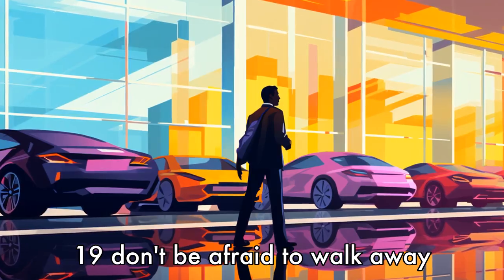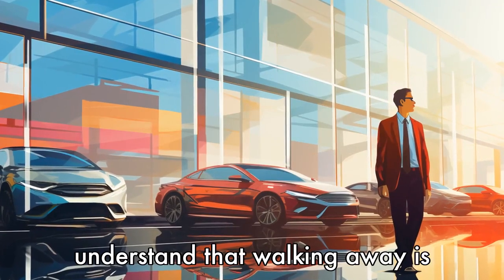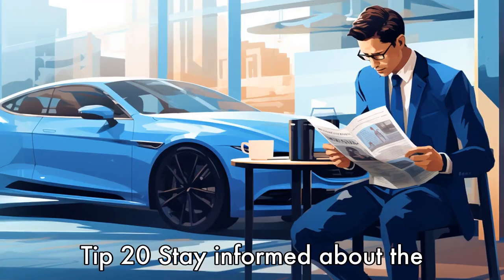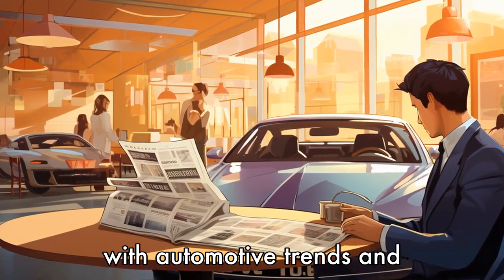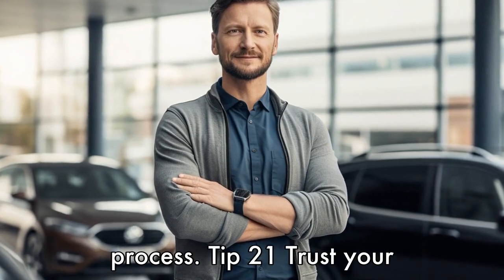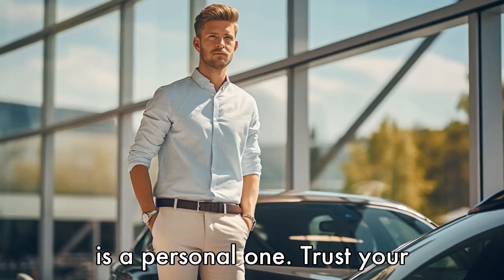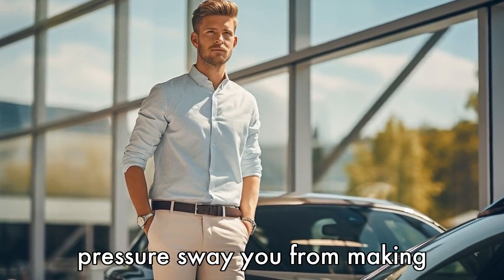Tip 19: Don't be afraid to walk away. If buying out your lease isn't in your best interest, understand that walking away is always an option. There will always be other vehicles and opportunities down the road. Tip 20: Stay informed about the auto market. Keep up to date with automotive trends and industry updates, which can help inform your decision-making process. Tip 21: Trust your instincts. Ultimately, the decision to buy out your lease is a personal one. Trust your instincts and don't let outside pressure sway you from making the decision that is best for you.